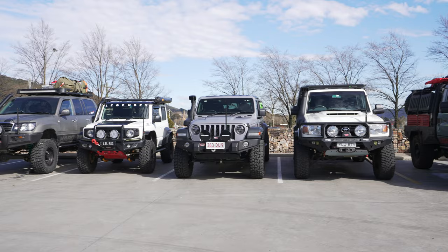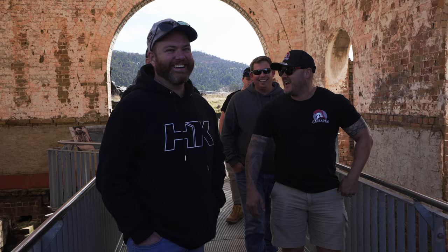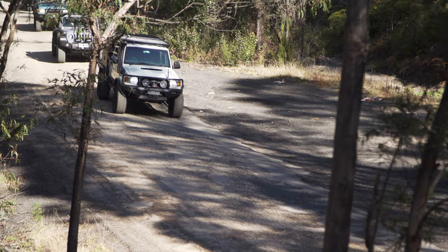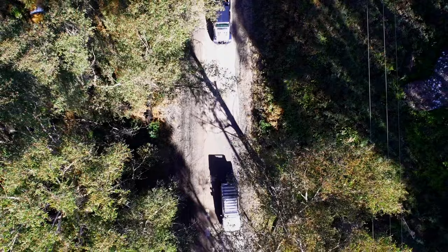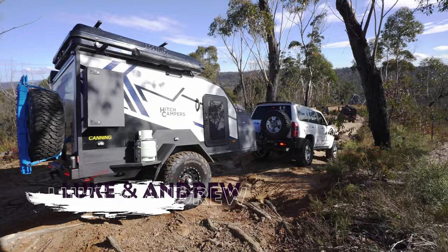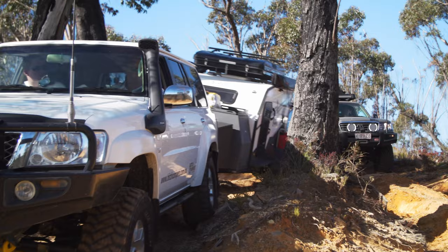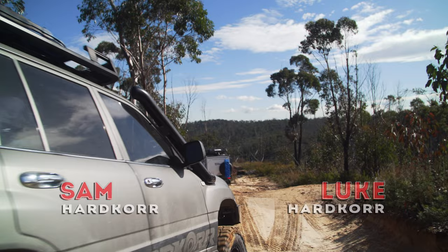We've brought all the boys, but we're gonna need all the help, because I hear this is some of the toughest wheeling New South Wales has got to offer. Let's try and find out. Short trip to get to the pipeline, straight out of Lithgow. Not far into the first track and straight into it — nice little drive down. I think it's gonna be good, this looks awesome so far. The track's only gonna get more and more enjoyable — I can't wait to see that camper trailer get through it.